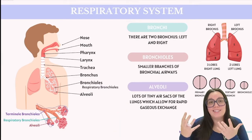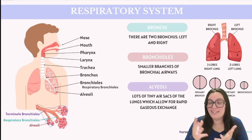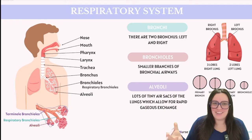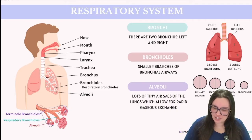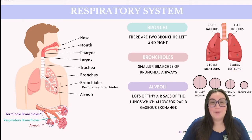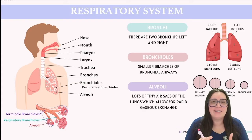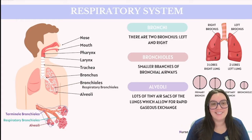The trachea extends downward, splitting into primary bronchi, one leading to each lung. There are two lungs, divided into sections known as lobes — three lobes on the right lung and two lobes on the left lung. Most notably, the left lung also has what we call the cardiac notch, a small indentation that accommodates the heart, making the left lung slightly smaller than the right.